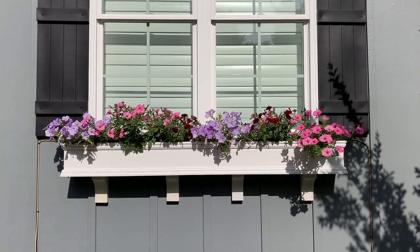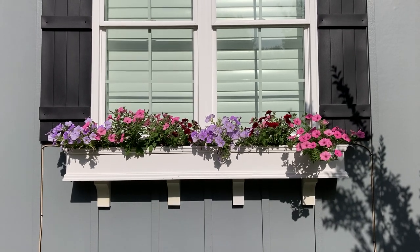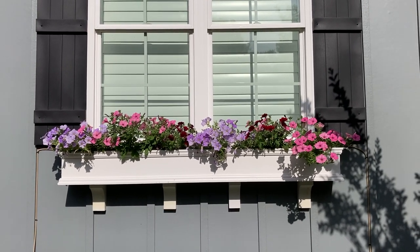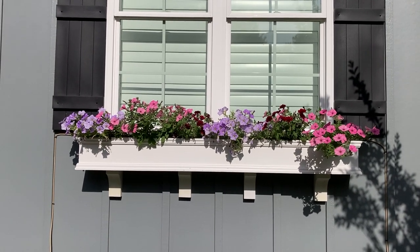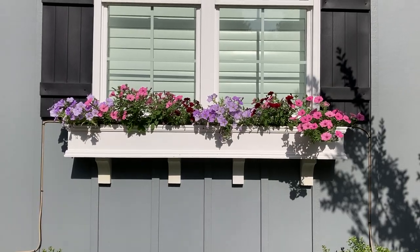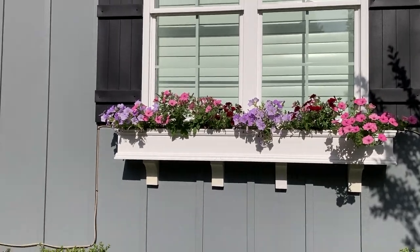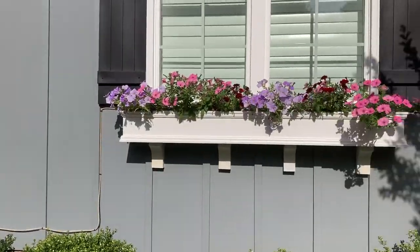Good afternoon again everybody. Today's date is May 7th, 2023. This is the third week now of the new window boxes for the supertunias. I still have not been fertilizing yet — I'm going to start doing that today or sometime next week.